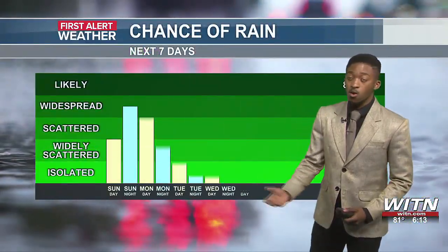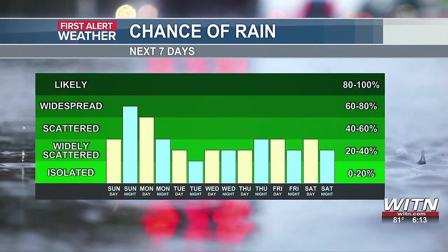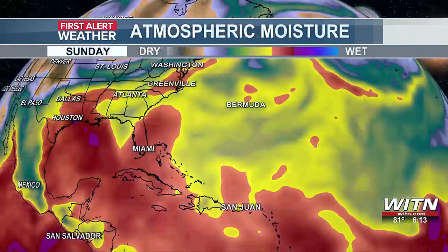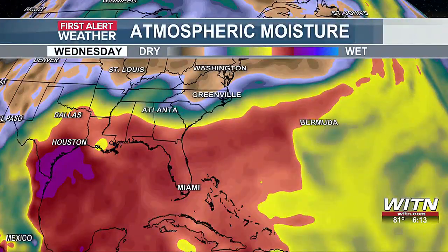And that's not all — rain chances over the next seven days are looking to be pretty much isolated to widely scattered across the board. We'll have some pretty good chances of rain as we are tracking a lot of atmospheric moisture beginning to set up.